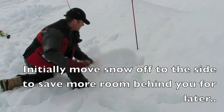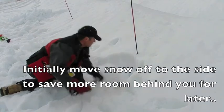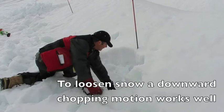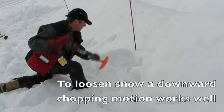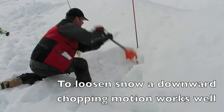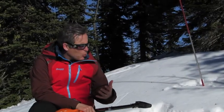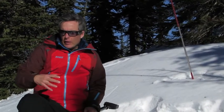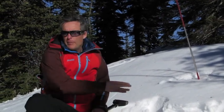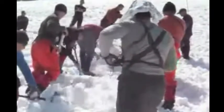When you start digging a hole, it's a great idea to initially move snow off to the side as this gives more room behind you for later on. To loosen up the snow you may need to chop down on the snow occasionally, or sometimes every second shovelful, to break up the snow just like shown here. With the whole team shoveling, what we're trying to achieve is a conveyor belt moving snow backwards.